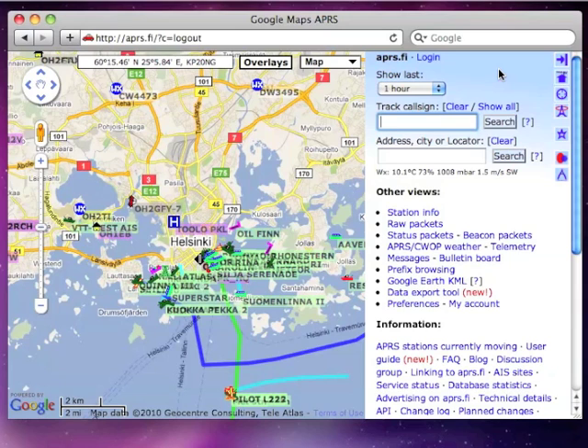Bookmarks and other favorite views are accessed using the star button. Because the bookmarks are stored together with your aprs.fi user account, you need to log in to use this feature.